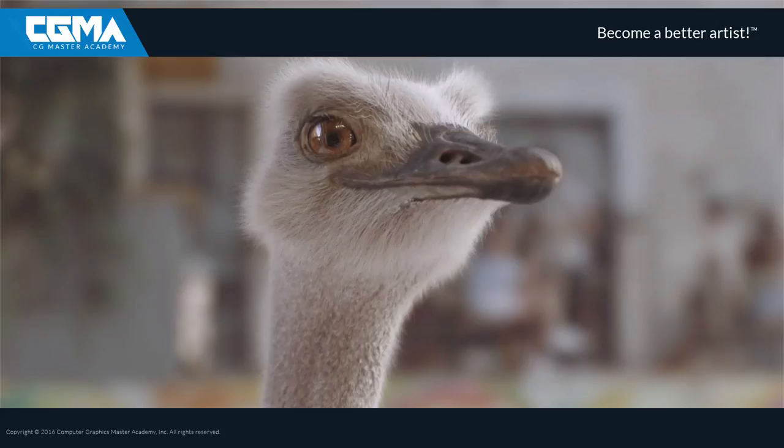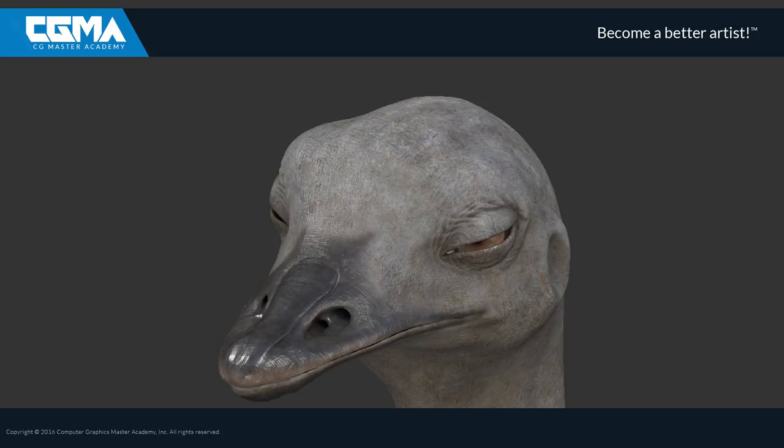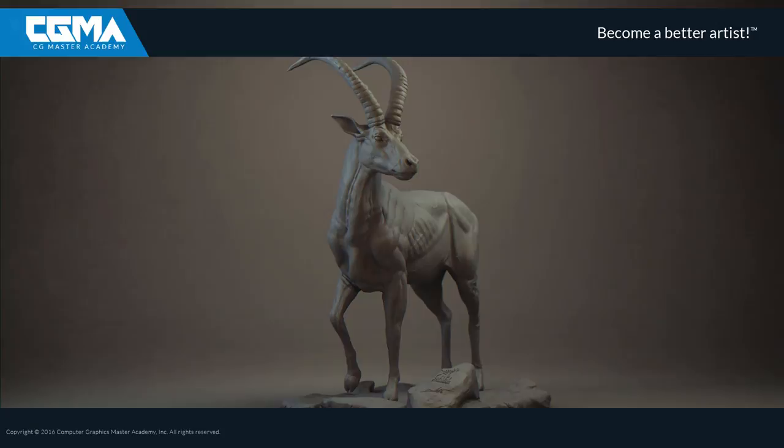You could be wondering what is the secret of success for a creature or character artist. What could make your name get higher on the busy list of 3D artists? And how to get the job of your dreams? My answer to this question is: master the fundamentals.